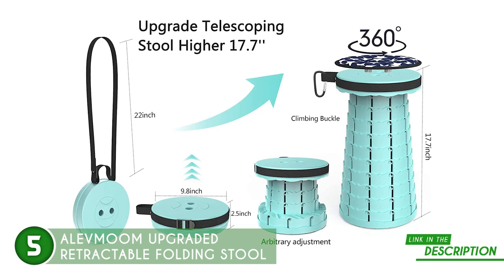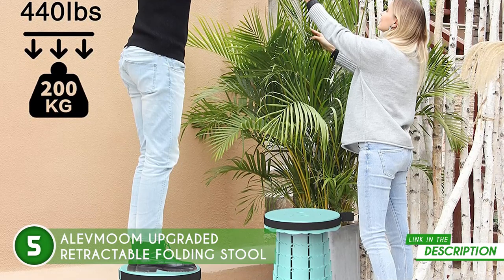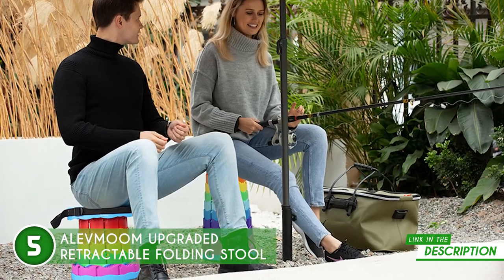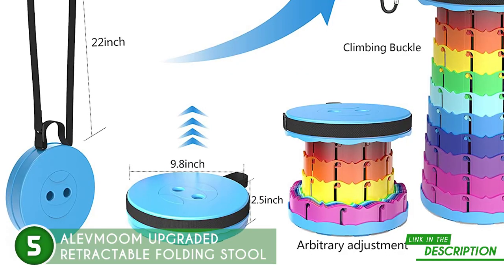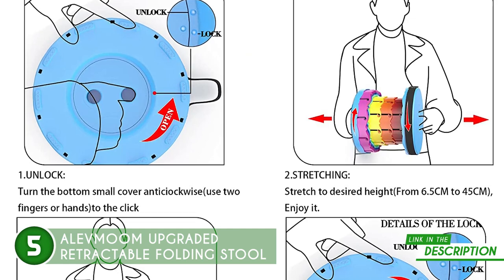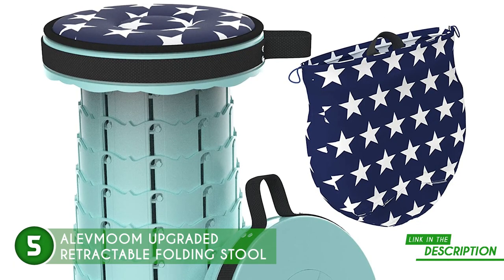It has high-strength plastic construction that ensures it can support up to 440 pounds, making it suitable for even large individuals. The stool has four grooves on the top and bottom, which makes it easier to remove with less effort — even young children and the elderly can do this without difficulty. The stool also has an adjustable height and a compact, lightweight design that allows it to be packed as conveniently as possible. There's also a unique locking clasp system that allows the foldable stool to open and close easily in just seconds, and it locks firmly in place once opened.